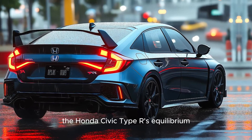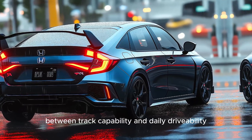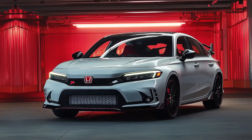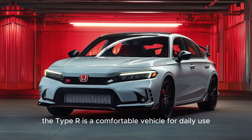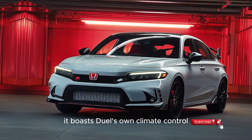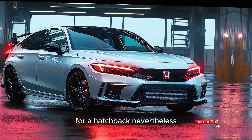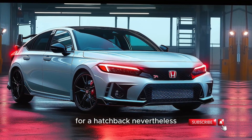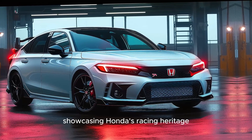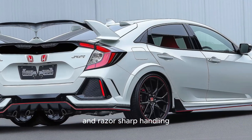The Honda Civic Type R's equilibrium between track capability and daily drivability is one of its most captivating features. The Type R is a comfortable vehicle for daily use despite its aggressive performance, boasting dual-zone climate control and a generous amount of cargo capacity for a hatchback. Nevertheless, the Civic Type R is genuinely captivating on the track, showcasing Honda's racing heritage through its blistering speed and razor-sharp handling.